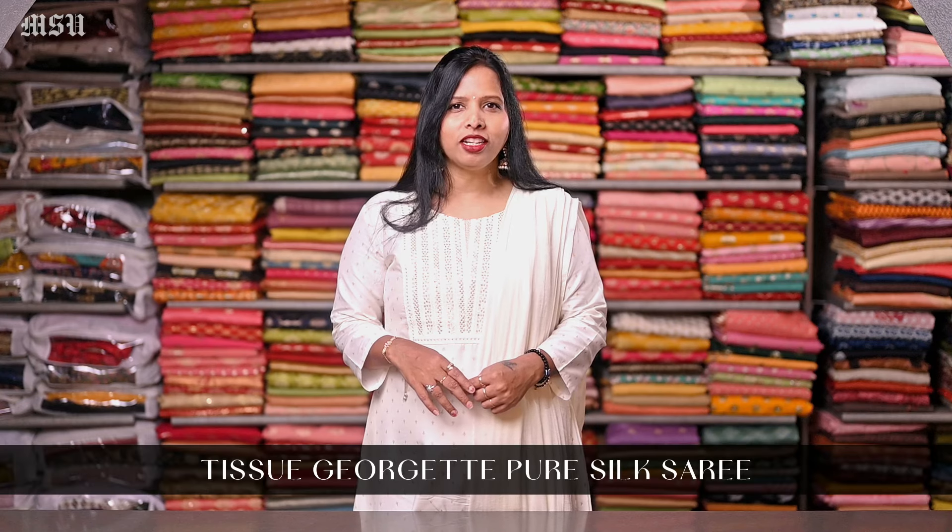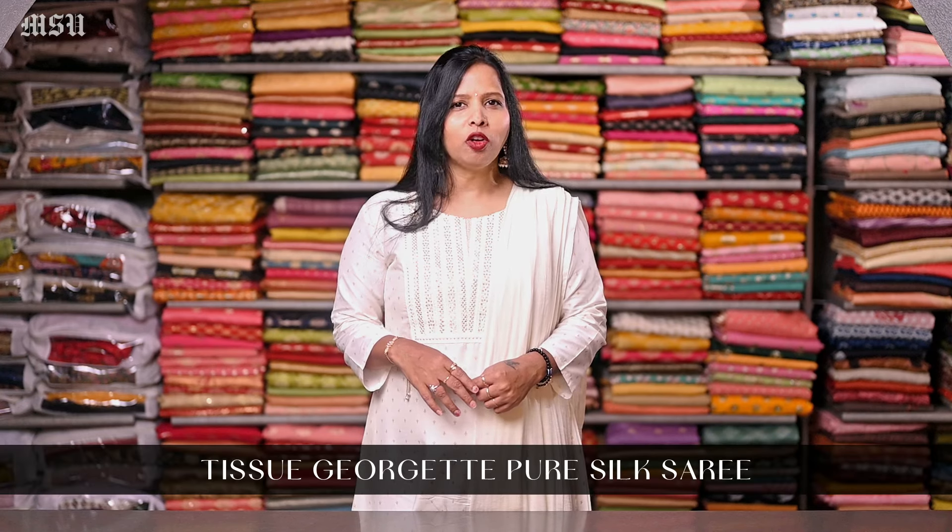Today's video, I am going to show you some of our Tissue Georgette Pure Silk Saris, which are ranging around 14,000.